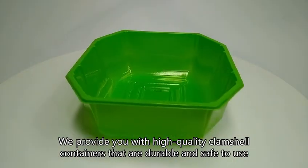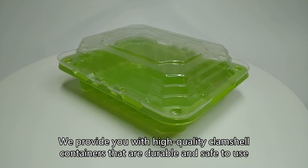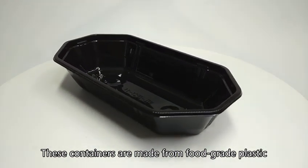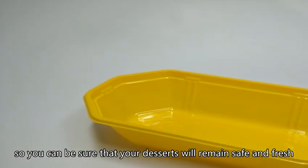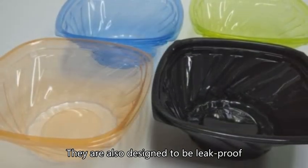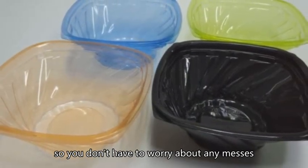We provide you with high-quality clamshell containers that are durable and safe to use. These containers are made from food-grade plastic, so you can be sure that your desserts will remain safe and fresh. They are also designed to be leak-proof, so you don't have to worry about any messes.